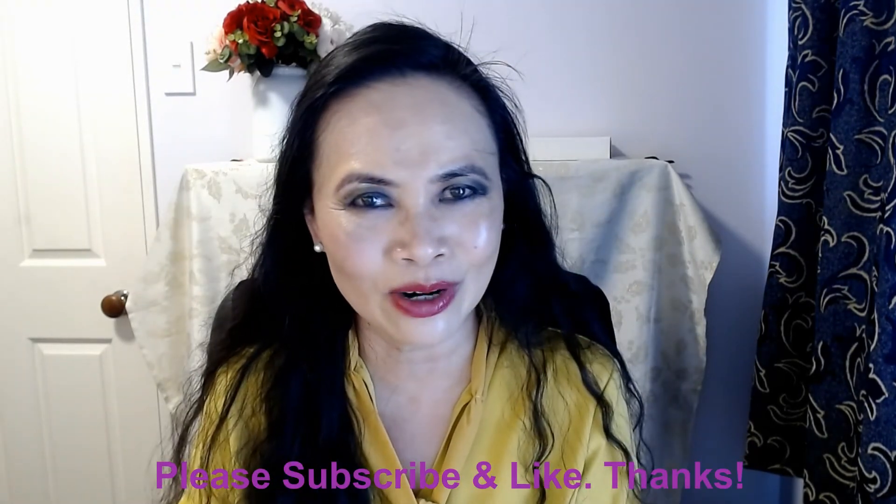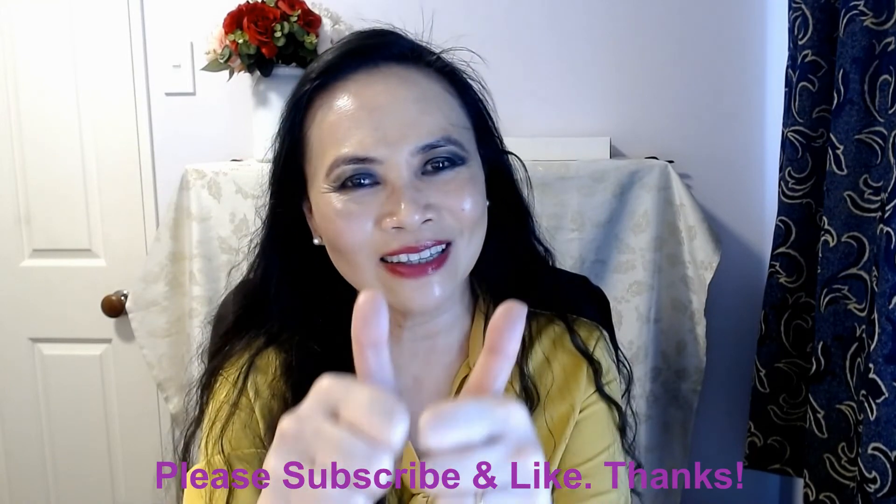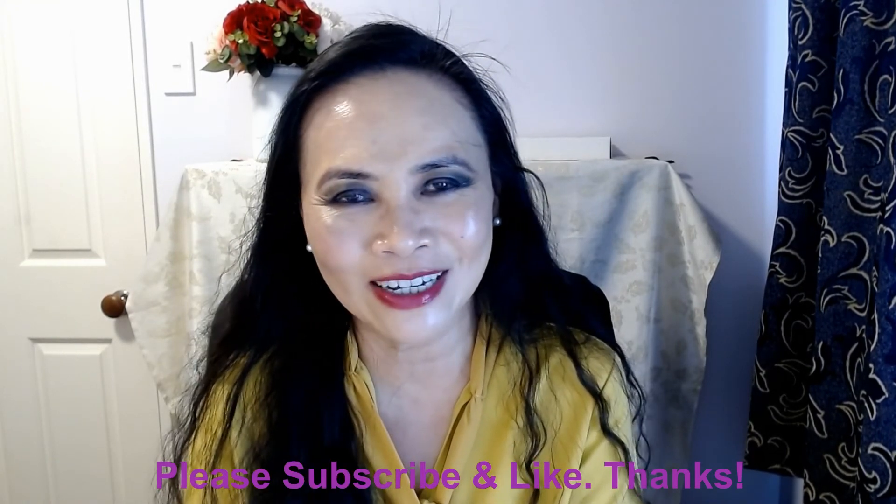Thank you so much for joining me today. If you haven't done so, consider subscribing to my channel, and if you like my video today, please give me a thumbs up — I would so appreciate that. I'll see you guys next time. Bye!